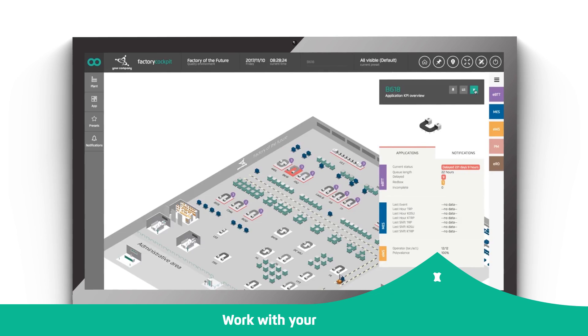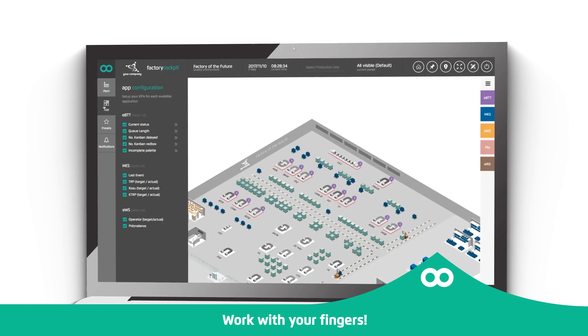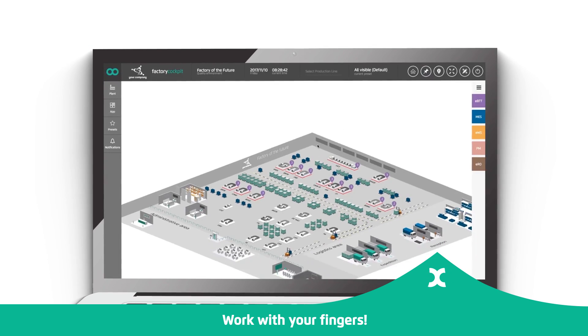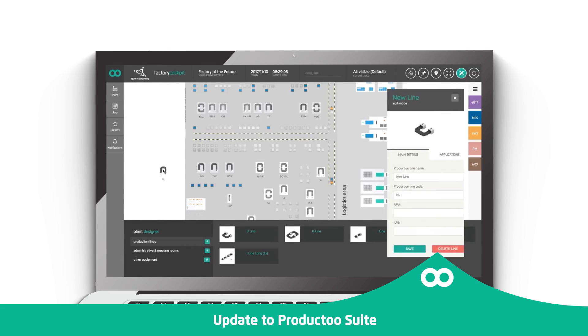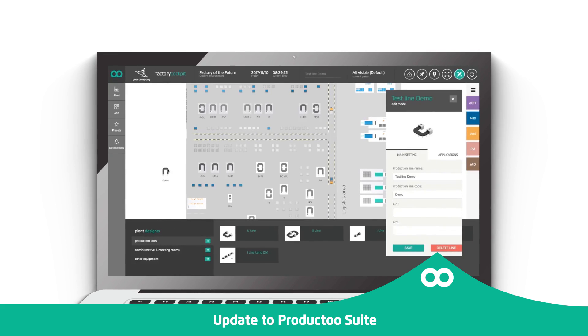Forget about complex spreadsheets, endless paperwork, and complicated data analysis. Work with the most natural pointing device you always have — your finger. Upgrade your system with Product 2Sweet, a solution that will shift your factory to another industrial revolution: Industry 4.0 and smart factory.